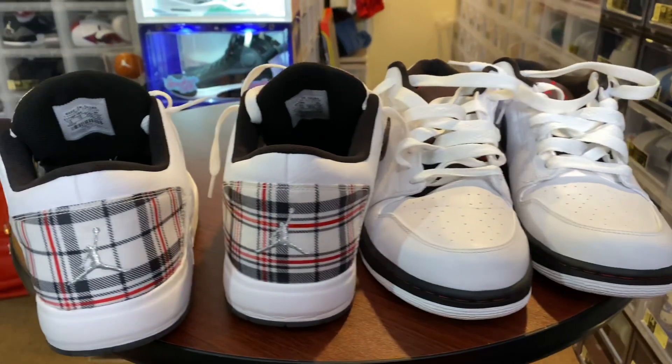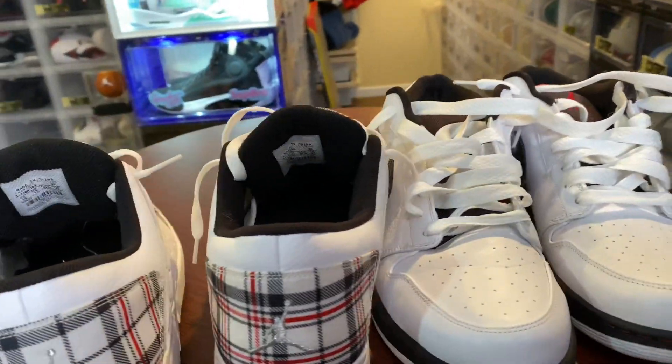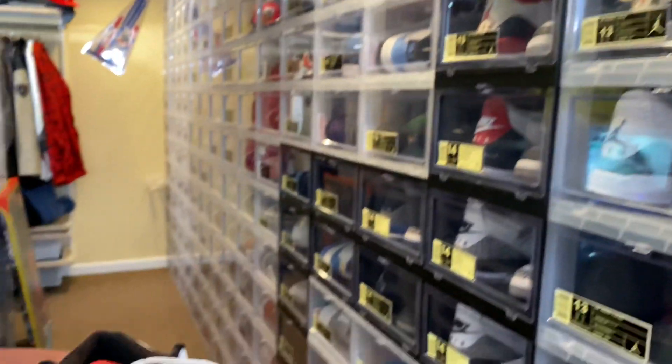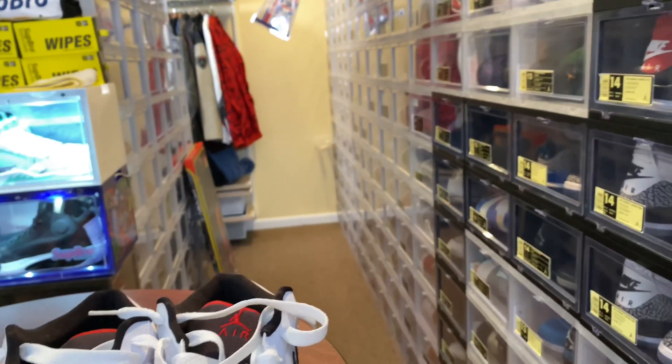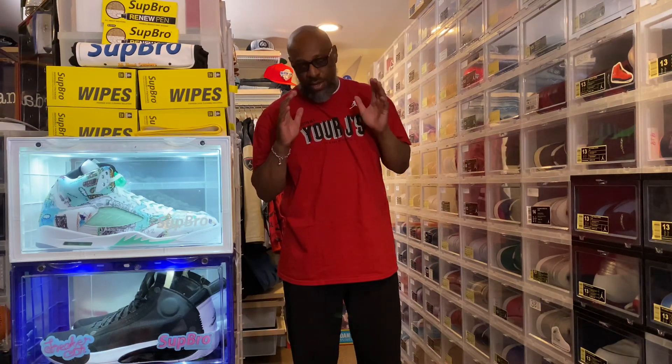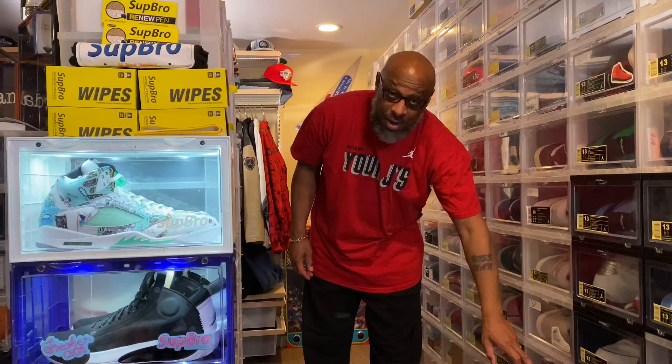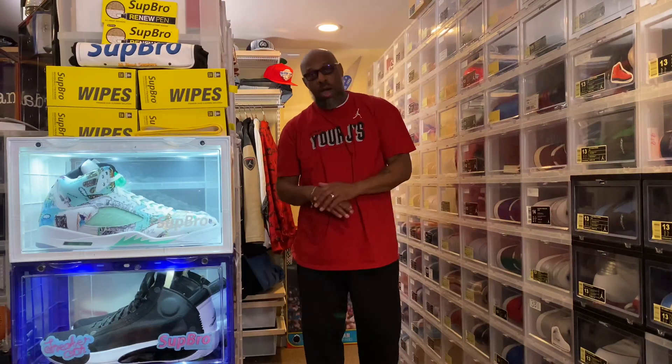Day 73. Making our way through the ones — not much longer now. Then we'll be on to the twos, the threes, and working our way through the basement. All right, that's it for day number 73 of 366 days of kicks and fits. We'll be starting right back down here tomorrow.